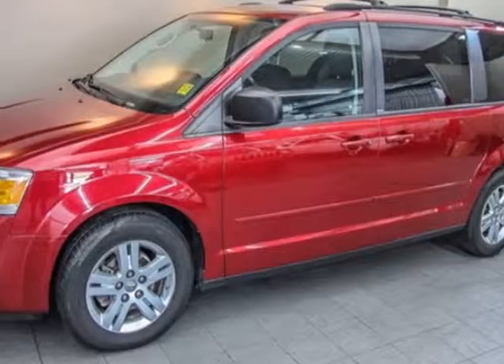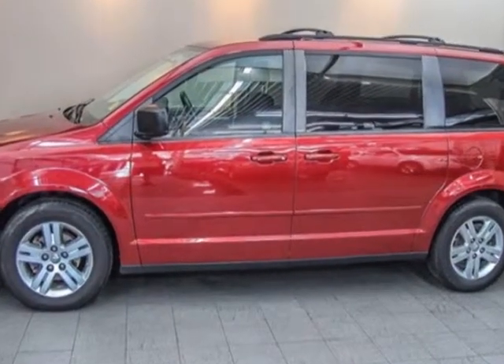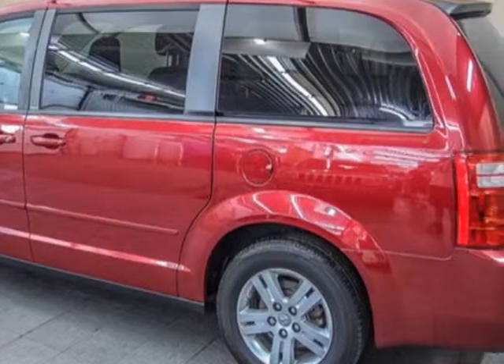Take a look at this 2010 Dodge Grand Caravan. Carfax has certified this Grand Caravan as having one owner. This Grand Caravan has just under 72,000 kilometers.